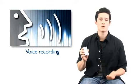This player is also great for getting personal sound bites. You can use the voice recording function to make your own personal voice notes or just record anything you want, anytime.